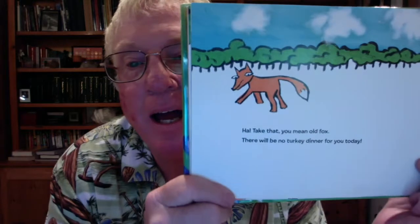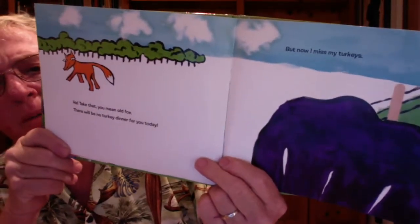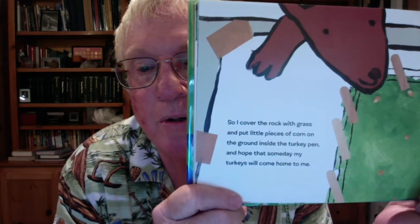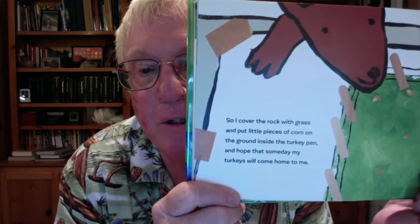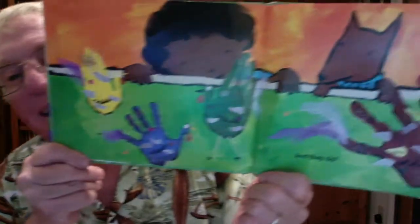Now there's not a turkey in sight. Hmm, says Foxy. Ha! Take that, you mean old fox — there'll be no turkey dinner for you today. But now I miss my turkeys. They're safe somewhere, but they're all gone. So I cover the rock with grass and put little pieces of corn on the ground inside the turkey pen, and hope that someday my turkeys will come home to me. And they do.